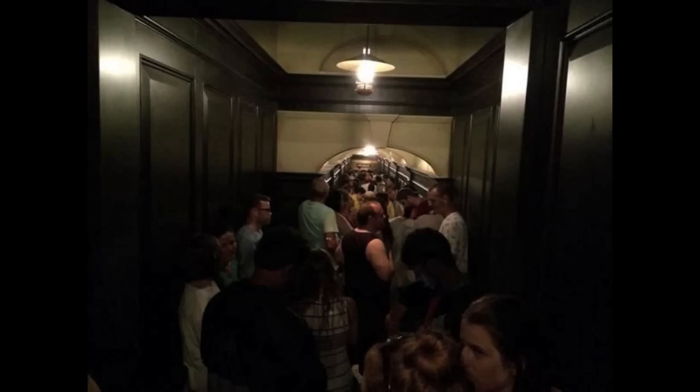On July 21st, here's a look at the single rider queue of Gringotts. As you can see, if you haven't been in there, it's very narrow and very long. Even the single rider's queue is very long still.